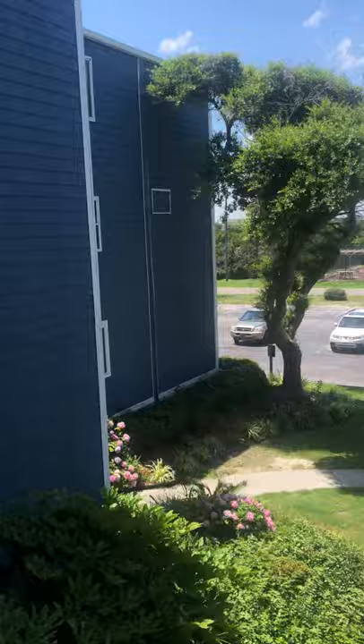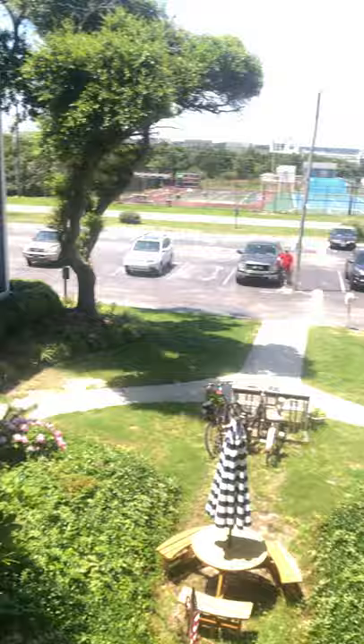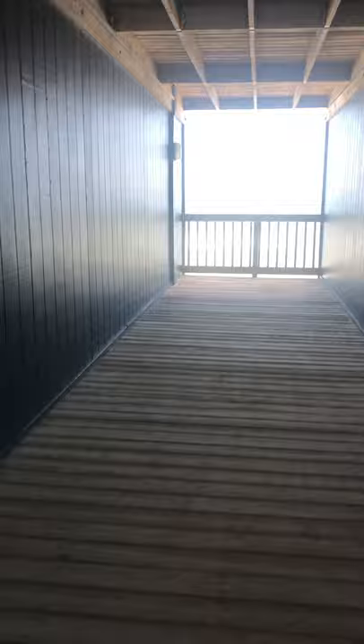I'm out here at unit 239, right through there. I already walked up the steps — I just parked right out there. You get a parking pass and then come up through here. This is where the HOA offices are, on the other side of the building on the first floor. The unit is up on the second floor, and this just goes out to the ocean.